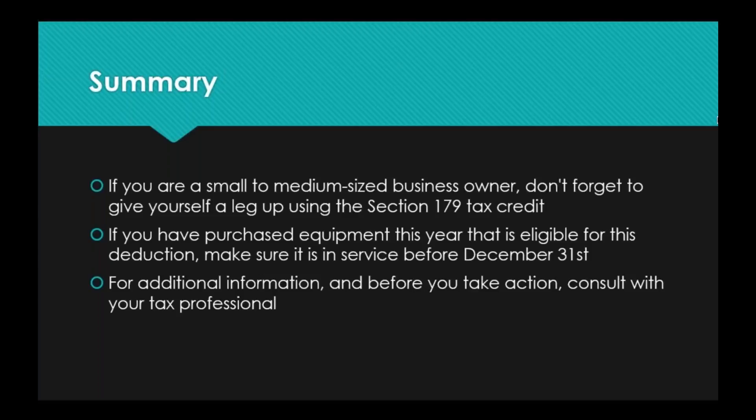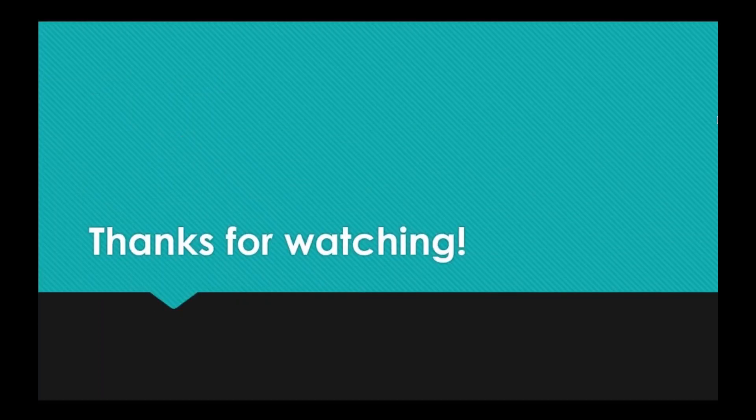One last time: for additional information and before you take action, consult with your tax professional. They live and breathe tax code and are going to have even more information on this than I have for you today. They'll be able to help you with those gray areas where it's not completely crystal clear, make sure you have all the correct documentation, and ensure everything is clear and accurate before your taxes are submitted for the year. Thank you very, very much for watching. I appreciate your time today, and I wish you all the best for the rest of 2017.